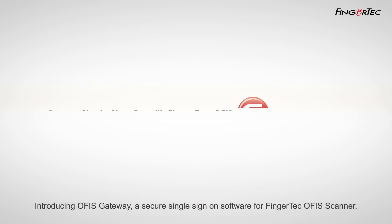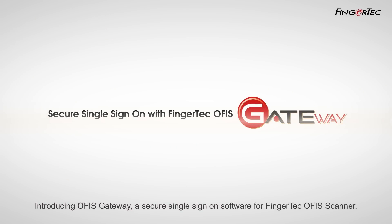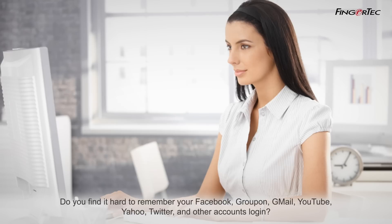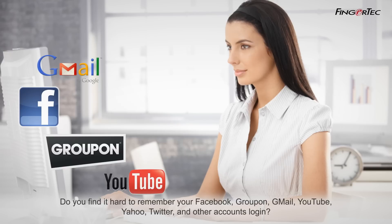Introducing OfficeGateway, a secure single sign-on software for FingerTech Office Scanner. Do you find it hard to remember your Facebook, Groupon, Gmail, YouTube, Yahoo, Twitter, and other accounts login?